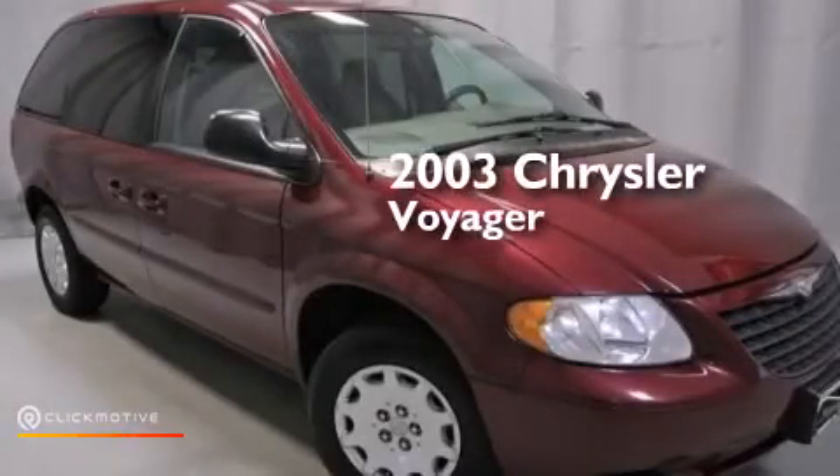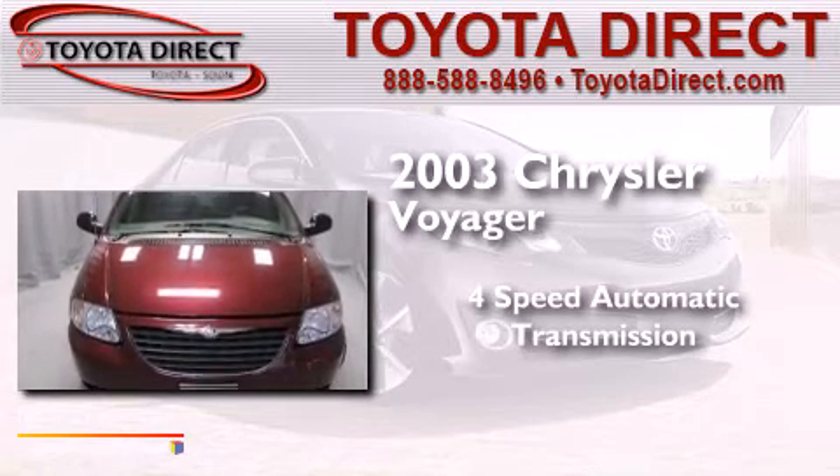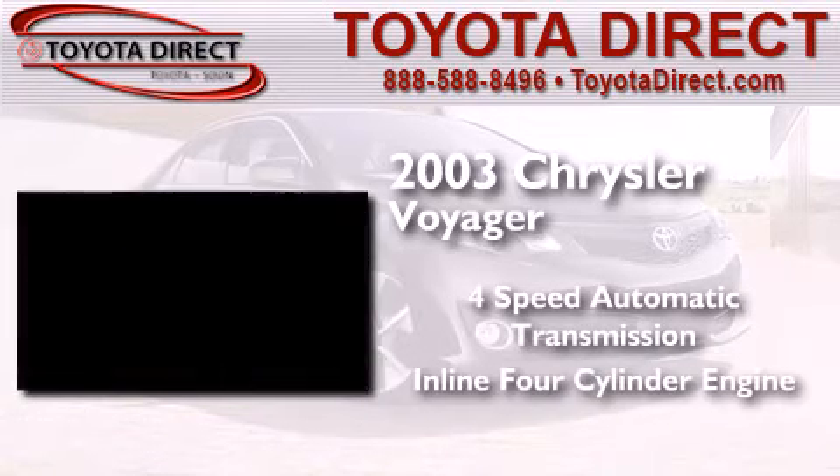This is a 2003 Chrysler Voyager. This minivan has a four-speed automatic transmission and an inline four-cylinder engine.